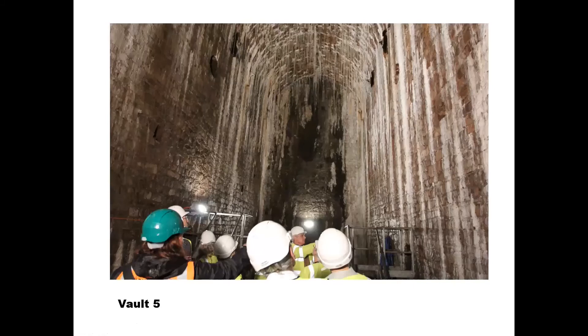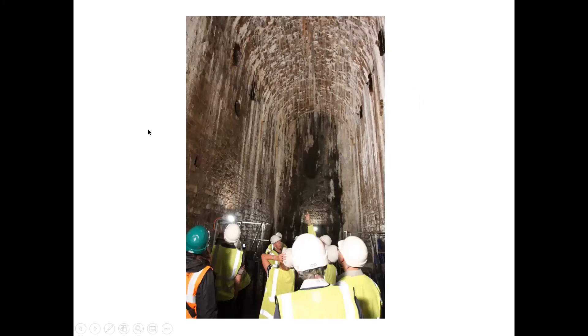Here we are in Vault 5. You can see lots of stalactites. I've been in there quite a few times, and the vault is 18 feet wide, 36 feet high, and 55 feet long — and I suddenly realized that's a ratio of one, two, three. So it's the Temple of Solomon, the Holy Trinity — all sorts of things you can think about with proportions like that.